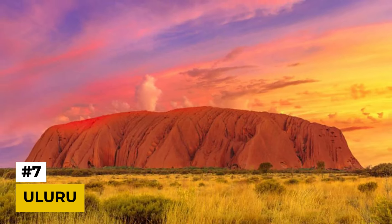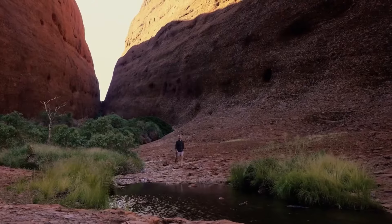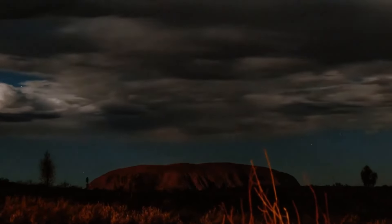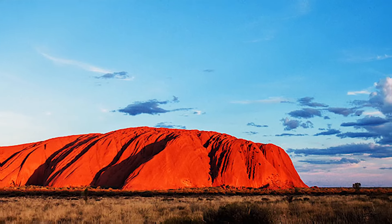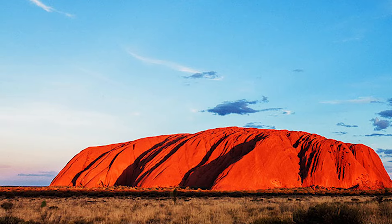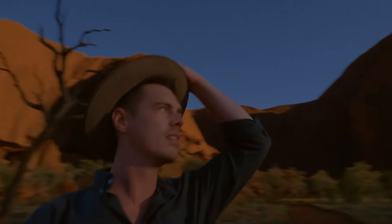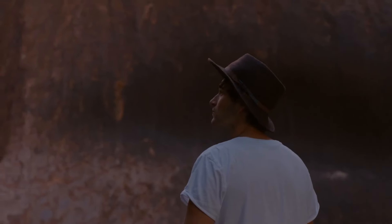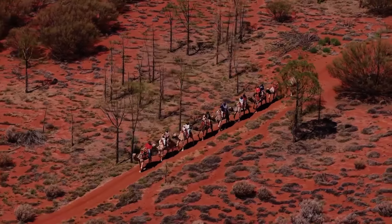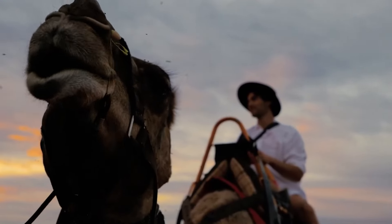Number 7: Uluru. Uluru, also known as Ayers Rock, is a massive sandstone monolith located in the heart of Australia. This UNESCO World Heritage Site is a sacred place for the Aboriginal people and a popular tourist attraction. But keep in mind that tours and cultural experiences can add up, making Uluru a visit that requires careful budgeting.